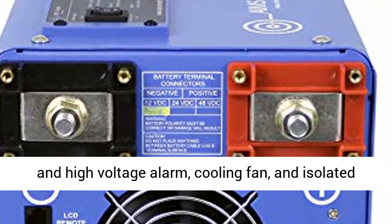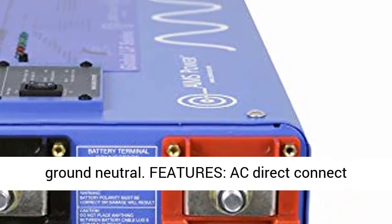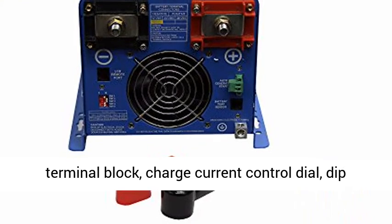Protections: Overload, Over Temp, High Voltage, Low Voltage, Short Circuit, Internally Fused, Low and High Voltage Alarm, Cooling Fan, and Isolated Ground Neutral.